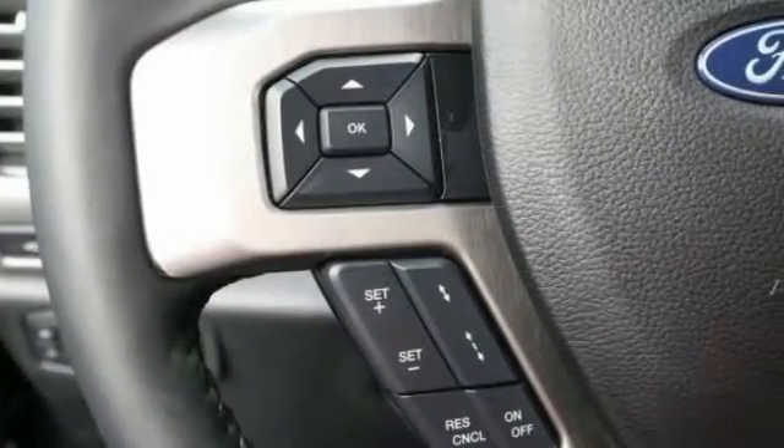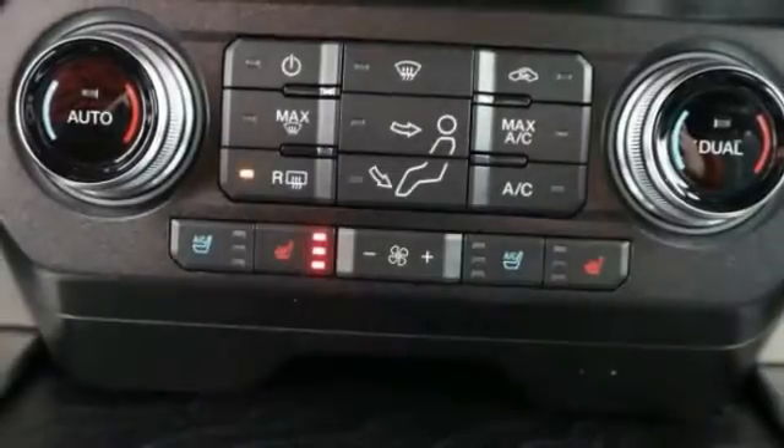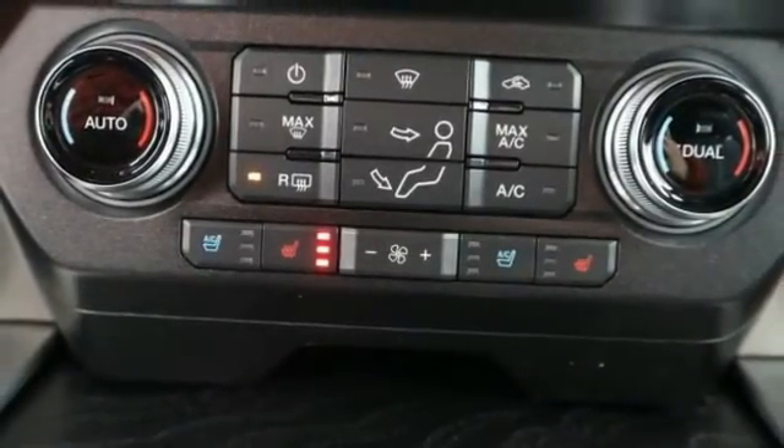Power retractable running boards, tinted glass, front license plate bracket. This beauty will make even your house keys jealous. Drive it today.